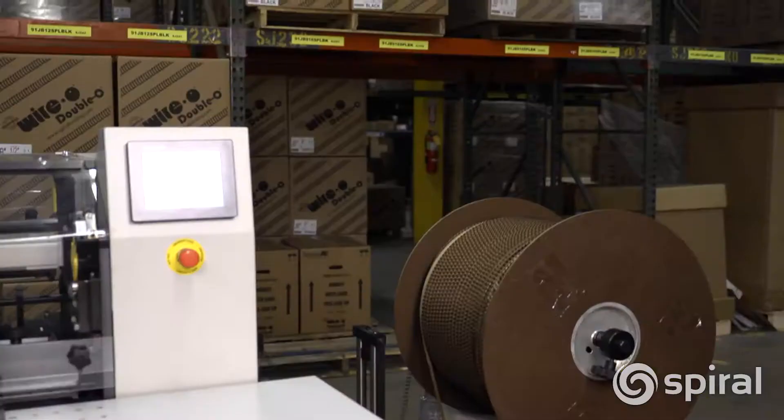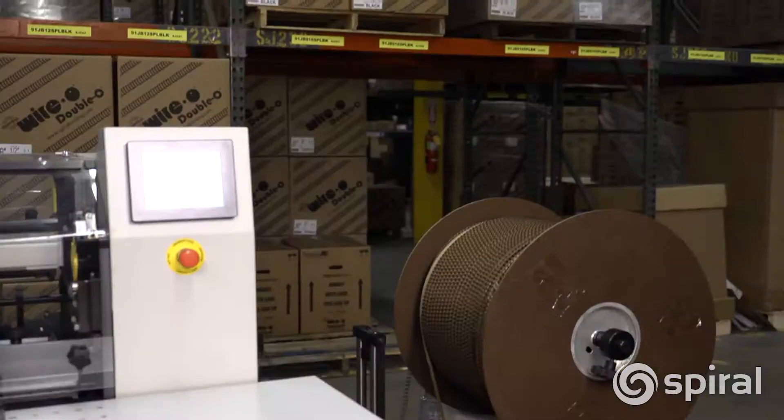The James Byrne BB50H High Speed Binder, both versatile and productive, simply makes your business more profitable.